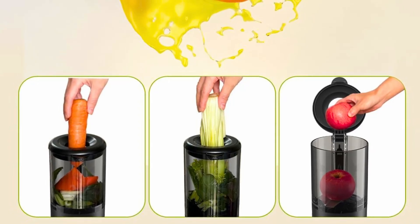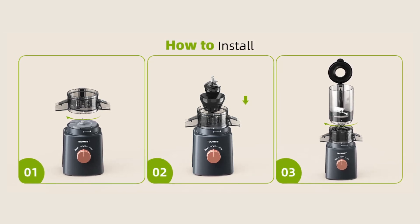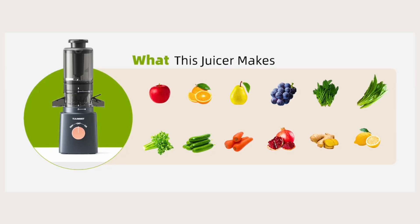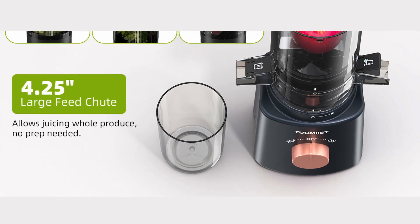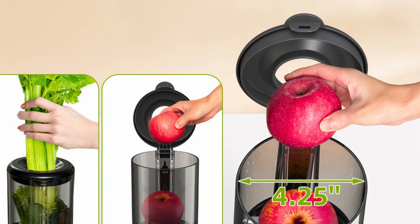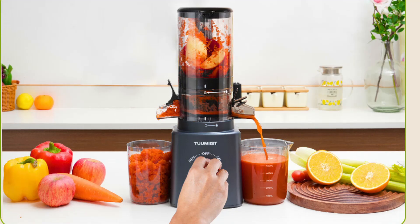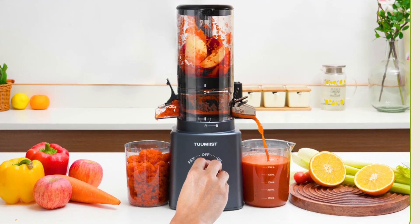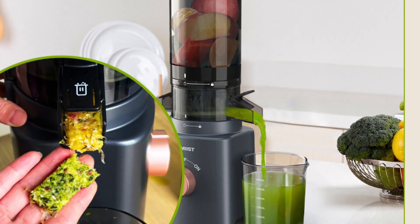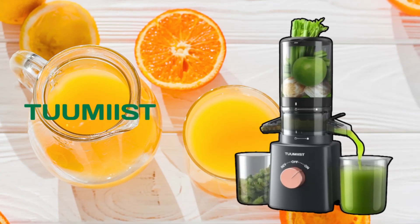Number 5: Set-it-and-forget-it feature. The set-it-and-forget-it feature of the Tumeast cold-pressed juicer allows you to go hands-free while juicing. Once you've added your produce to the feed chute, you can let the juicer do the work while you attend to other tasks. This feature is particularly useful for busy mornings when you need to multitask. Additionally, the juicer comes with built-in safety features, making it suitable for use by individuals of all ages. The machine will only operate when fully assembled correctly, ensuring that there are no accidents during the juicing process.